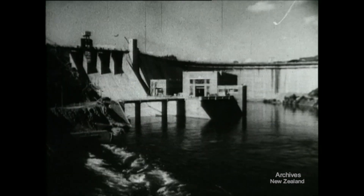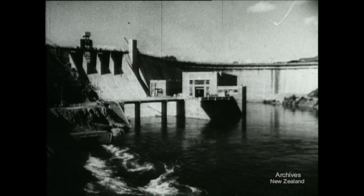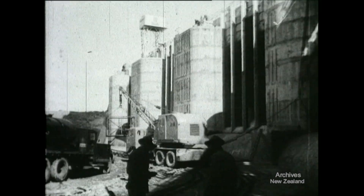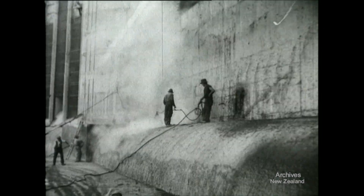The construction of Karapiro has been going on for seven years and now at last work is coming to an end. The dam is almost ready for flooding and final preparations are underway. The Waikato River will rise behind this great rampart of concrete and form a lake covering 2,000 acres.